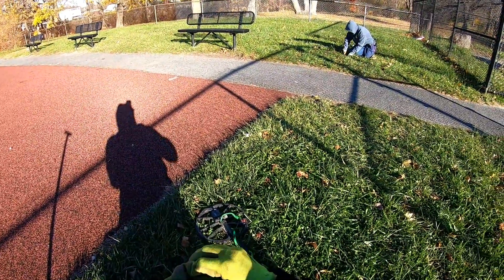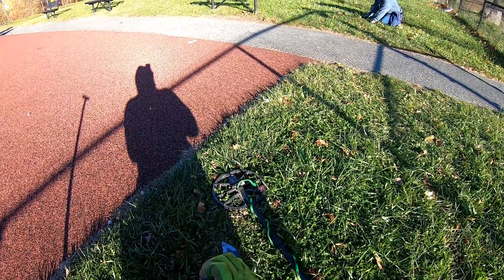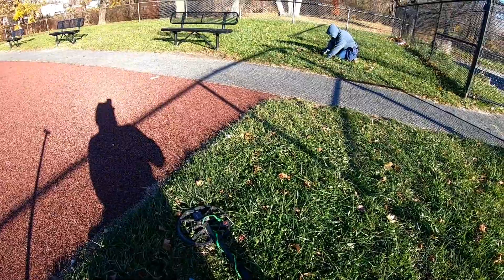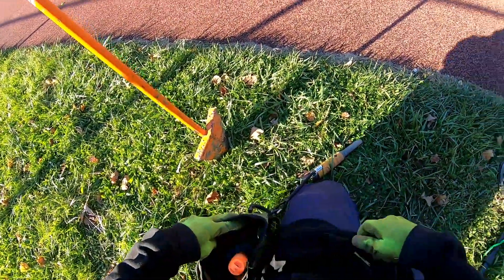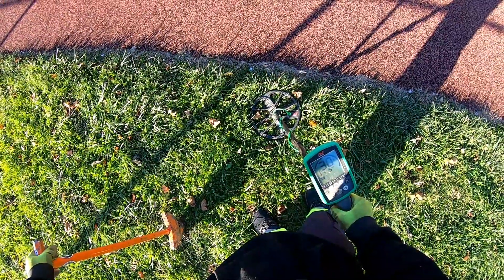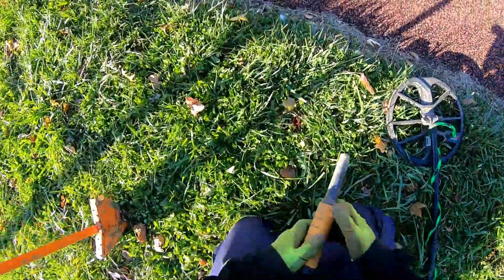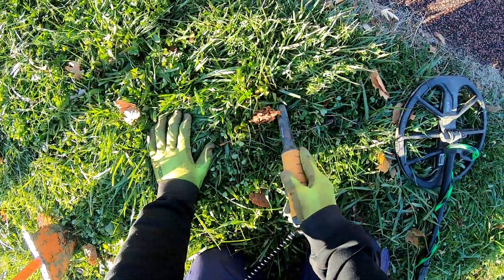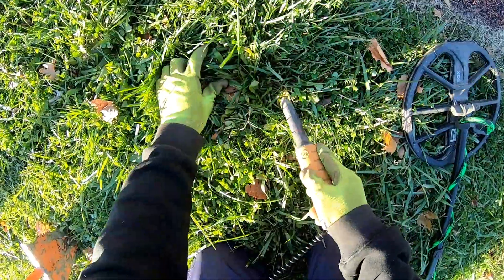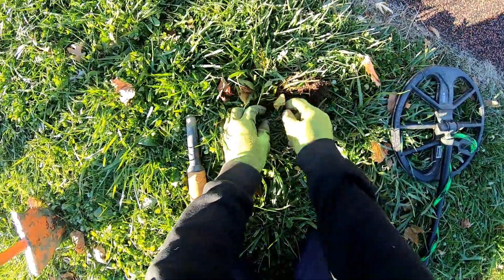Angie just reported and she got a bottle cap. Something else which is probably another bottle cap. Old rusty bottle cap. This is why I love this park — it has a nice 30-31 signal and it's shallow, so I barely need to dig anything. Just bust out the shovel.